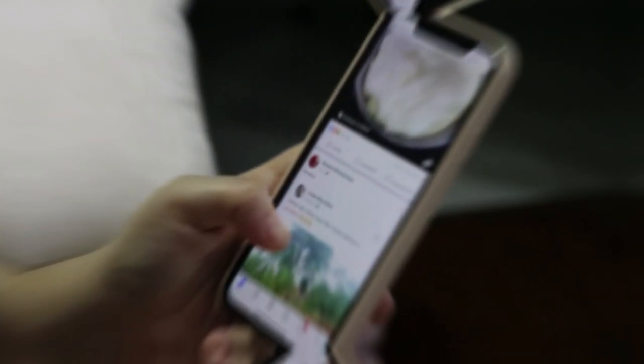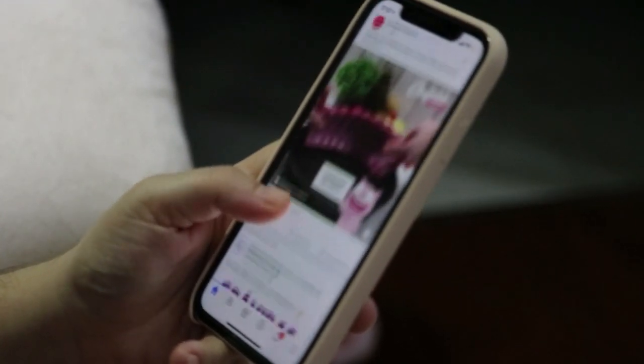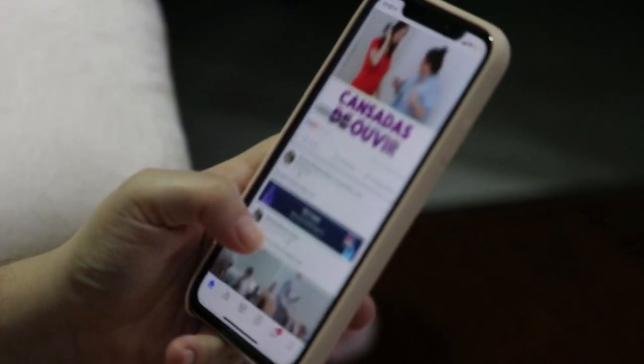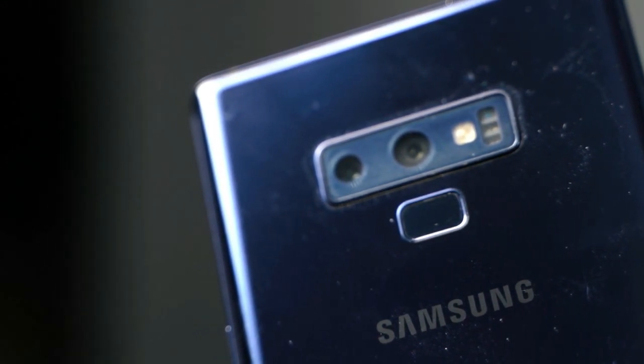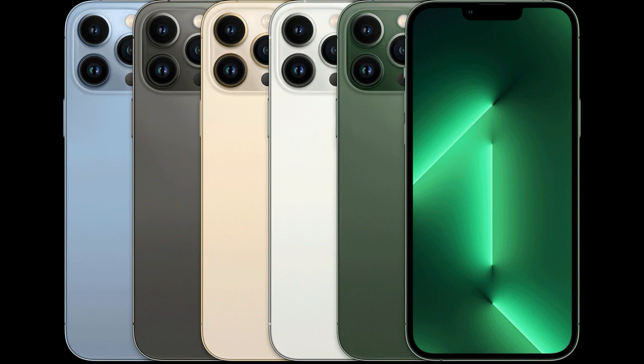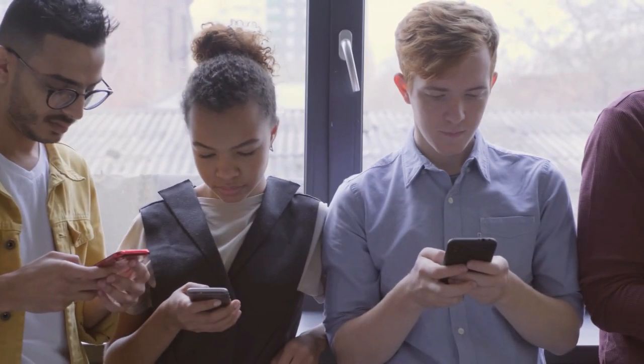Another major advantage that iPhones have over Samsung phones is the longevity of the devices. Although Samsung has now been offering four years of major Android updates to its flagship and mid-range phones, iPhones can easily last five to six years. There is, however, an important caveat to this: smartphone batteries are made of lithium-ion, which means they are bound to degrade over time.